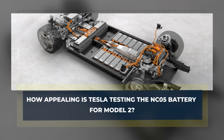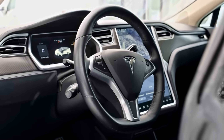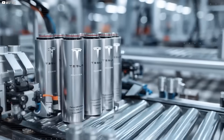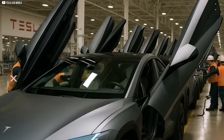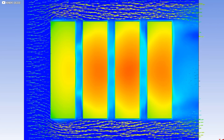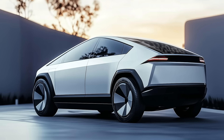How appealing is Tesla testing the NC05 battery for Model 2? Tesla isn't waiting for the future. It's building it now — quietly, strategically, and cell by cell. The NC05 battery is no longer locked in a lab. It's already being tested inside the upcoming Tesla Model 2. That's not a rumor. It's confirmed through supplier activity, factory leaks, and Musk's own cryptic confirmations. This battery is in pilot production, undergoing real-world tests inside Tesla's thermal, structural, and efficiency workflows. And it's being shaped specifically for the $25,000 Model 2, the vehicle meant to dominate the mass EV market.